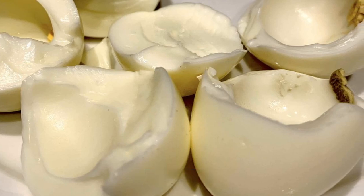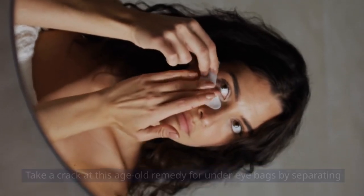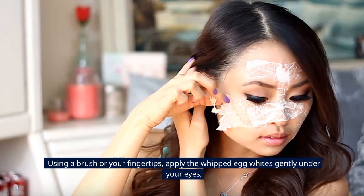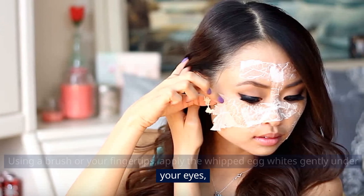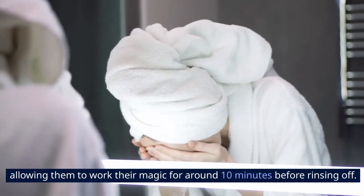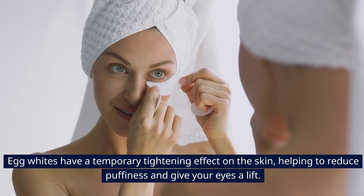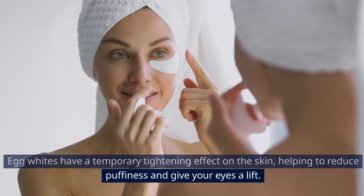6. Egg Whites. Take a crack at this age-old remedy by separating a couple of eggs and beating the whites until they're nice and frothy. Using a brush or your fingertips, apply the whipped egg whites gently under your eyes, allowing them to work their magic for around 10 minutes before rinsing off. Egg whites have a temporary tightening effect on the skin, helping to reduce puffiness and give your eyes a lift.